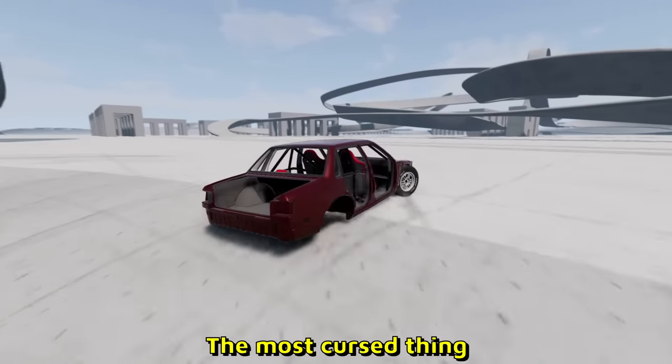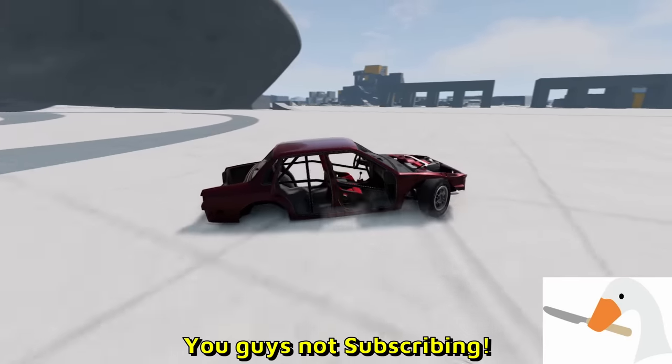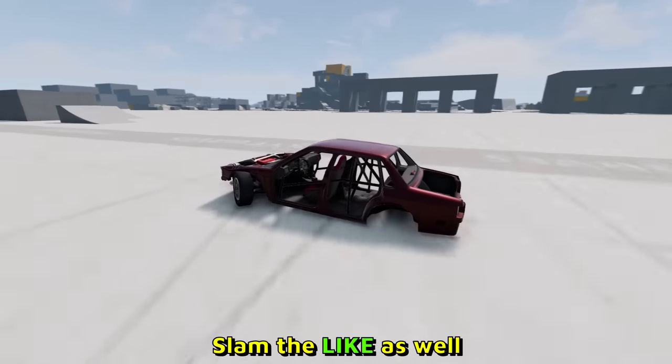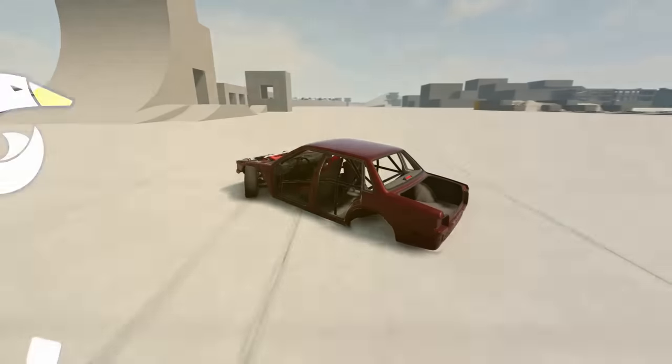What is this? It's a front wheel drive car that only has the front tires — nothing else. This is the most cursed thing I've ever seen. But you know what's even more cursed? You guys not subscribing. While you're at it, slam the like as well — and as always, stay sideways.